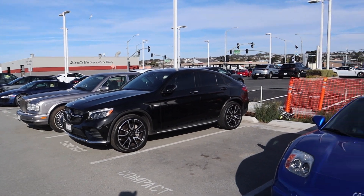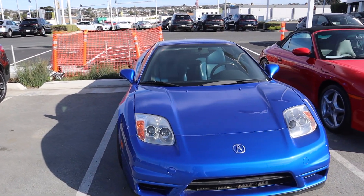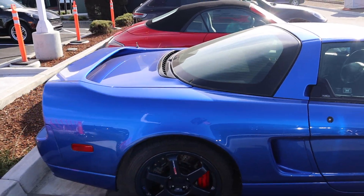For my JDM people, we have an OG first-gen Acura NSX in this amazing blue color with these amazing wheels on it as well. Very nice, very nice.